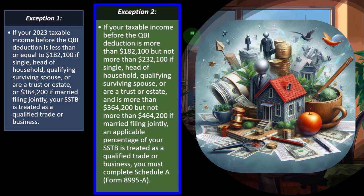Exception two: if your taxable income before the QBI deduction is more than $182,100 but not more than $232,100 if single, head of household, qualified surviving spouse, or a trust or estate, and is more than $364,200 but not more than $464,200 if married filing jointly, an applicable percentage of your SSTB is treated as a qualified trade or business — you must complete Schedule A. If you're within this range, you have a phase-out component. If you're above $232,100, you might not qualify. If you're between the thresholds, you have a phase-out requiring Form 8995A.